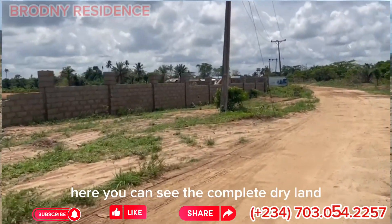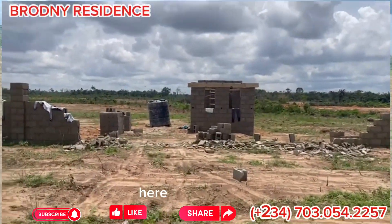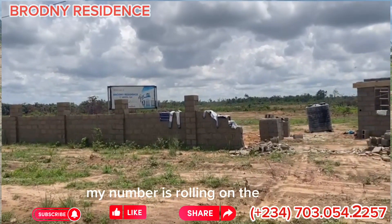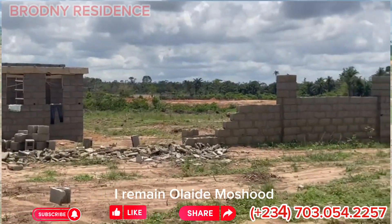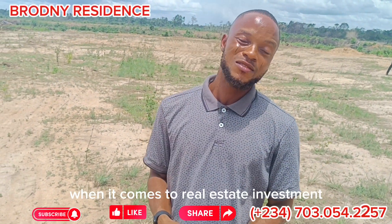You can see it's completely dry land — that's the view you are seeing. The perfect location here near the Bola Airport. Dial my number — it's showing on the screen. Let me help you secure this beautiful estate, Brodney Residence. My name is Army Olaide Mosheed, and when it comes to real estate, we are the best.